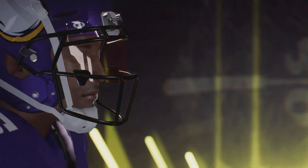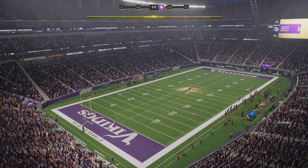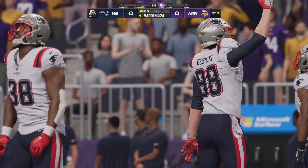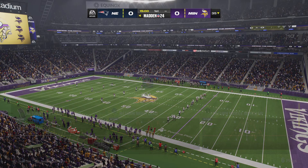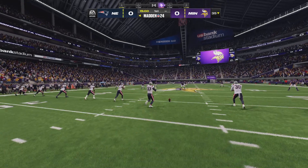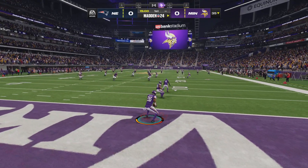It's the National Football League on EA Sports, where we'll see which team comes out on top. The kicker, Chad Ryland, has this one teed up, and we are underway from downtown Minneapolis.